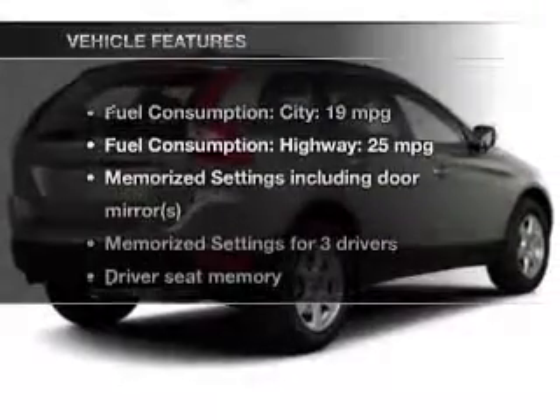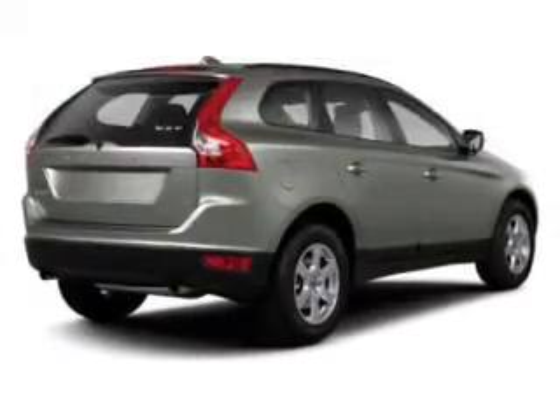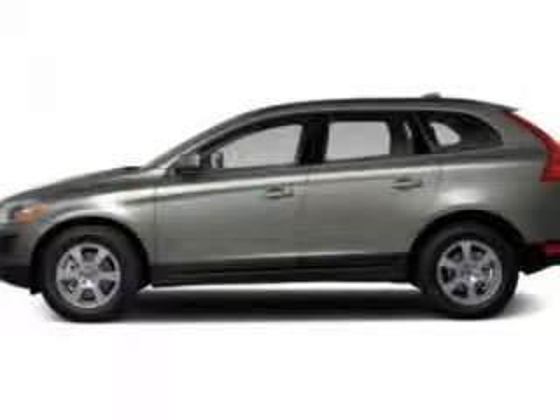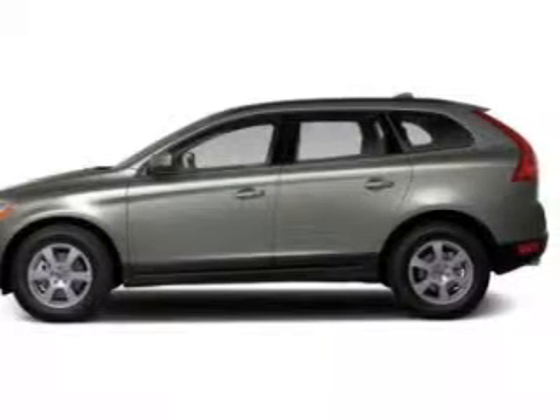And with these notable features, you won't want to miss out on the opportunity to own this amazing ride: power door locks, power windows, cruise control, Bluetooth wireless, an AM-FM stereo with a CD player, satellite radio, and power steering.